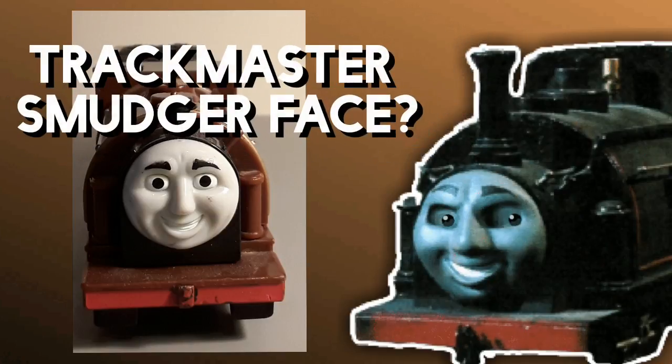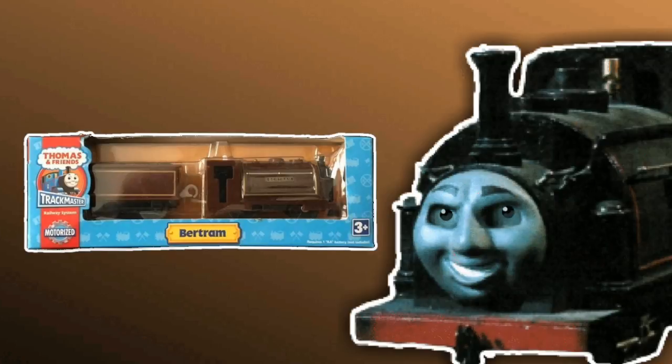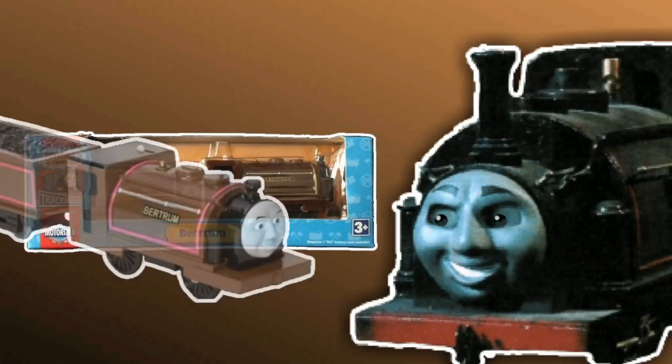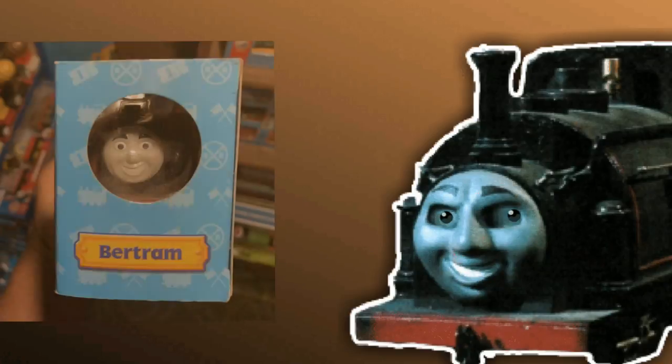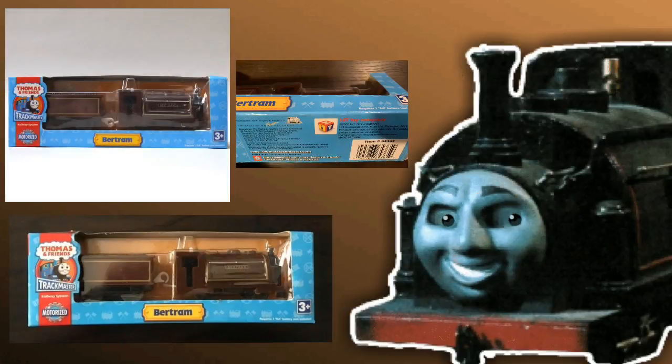Does this mean that his Trackmaster face is Smudger's face? Now, this is going to get exciting because we're going to be looking at some mysterious things in his packaging and prototypes. We'll start with the packaging. The only images of him in his packaging — well, there's quite a few of them — but all of them have him in Walmart-style packaging. Not a single blister one, and I don't know why.